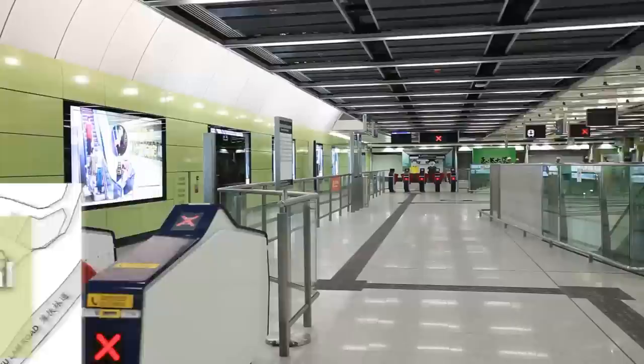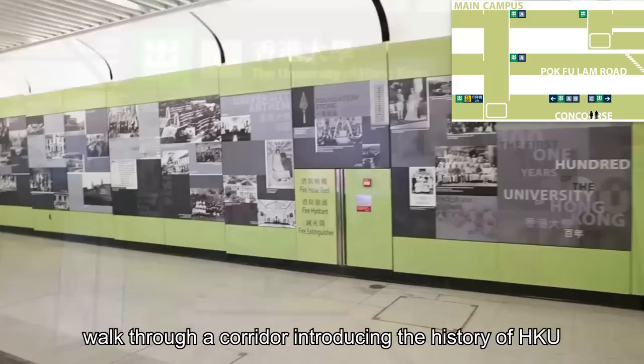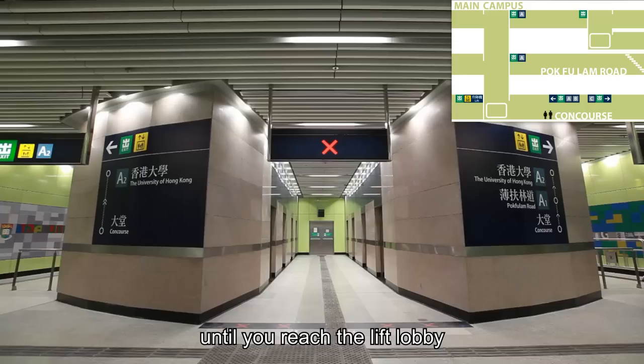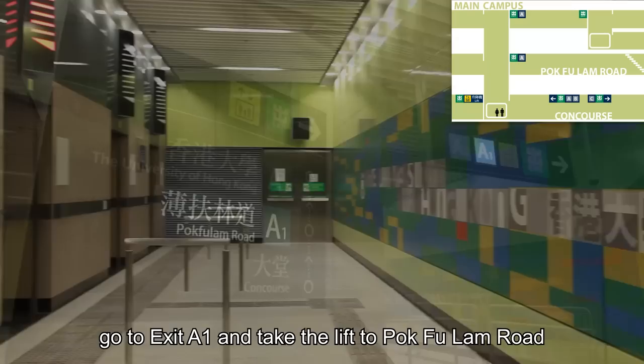Let's start with exits A1 and A2. Follow the signage and walk through a corridor introducing the history of HKU until you reach the lift lobby. If you want to go to the main building or the Kadoorie Biological Sciences building, go to exit A1 and take the lifts through Pok Fu Lam Road, near the Haking Wong building.